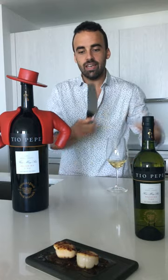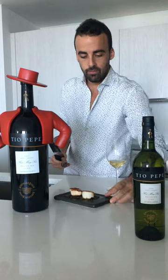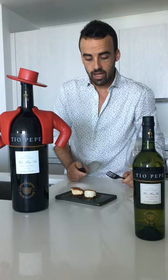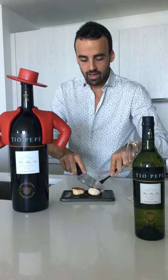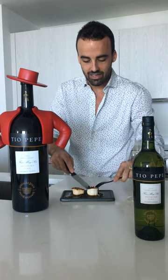In this case, I'm going to be tasting this very easy recipe that I made at home — escalopes that I properly seared, just seasoned with some salt. At the base, I have some onions that have been sautéed with a little bit of soy sauce to create this umami flavor that goes so well with Tio Pepe.